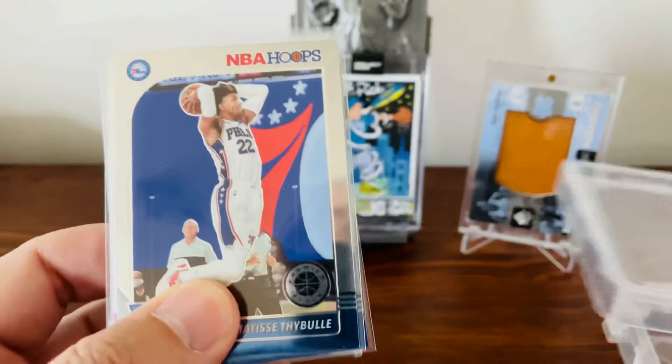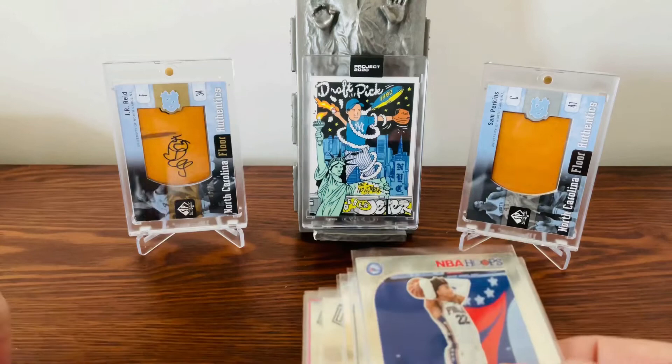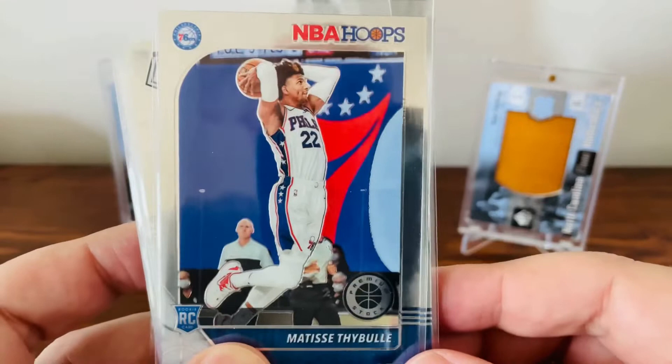Normally I just look at the quarter or 50-cent bins and go through those, but there wasn't really a whole lot of those. I did end up finding, close to the end, someone selling some NBA rookie cards for about 30 cents a piece — I probably even got them cheaper than that. I'll tell you the deal at the end.